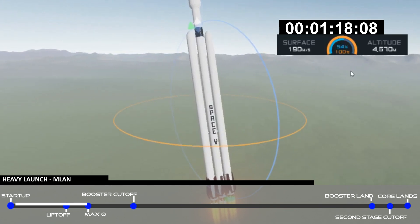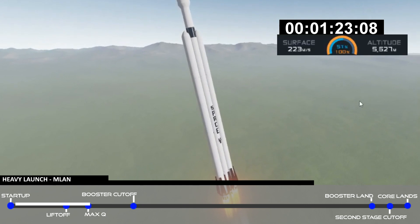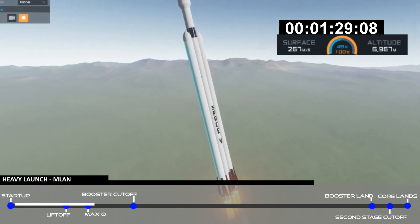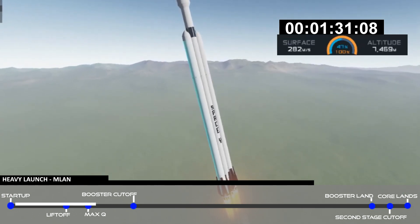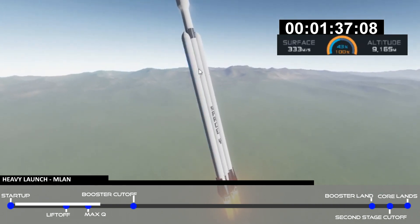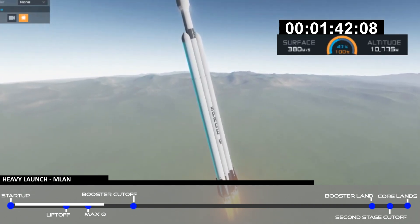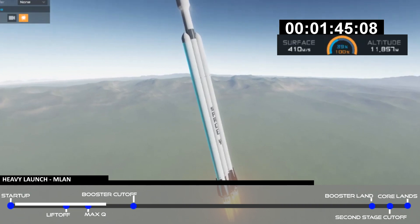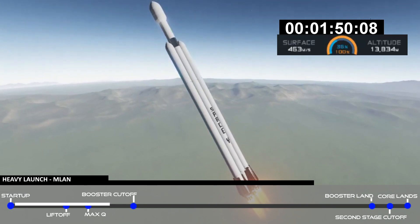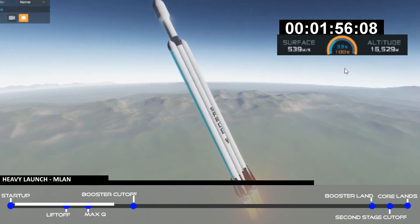Side boosters are now throttling back up to full power. Vehicle has reached maximum dynamic pressure — we're past Max Q, the period of maximum loads on the vehicle. Next up we'll be waiting for the side boosters to begin throttling down prior to booster engine cutoff at separation, two and a half minutes into flight. GNC trajectory looks good on the Falcon Heavy.